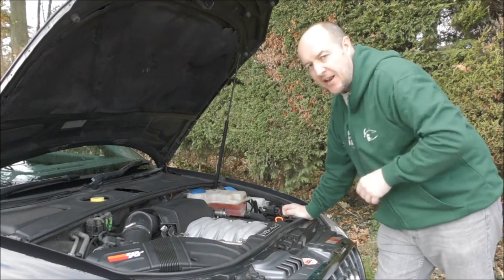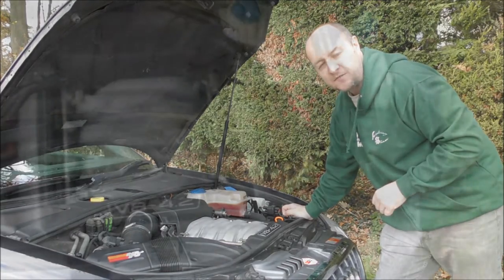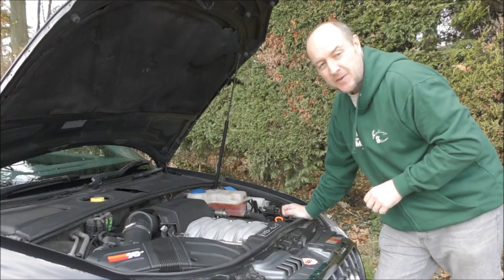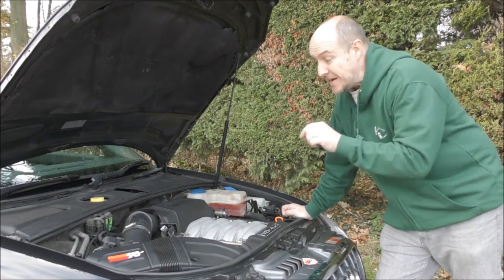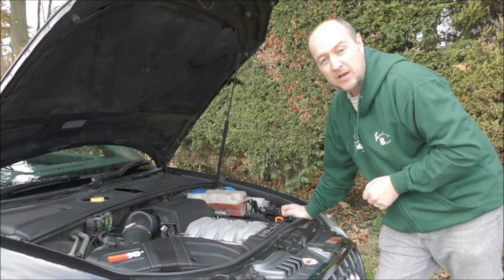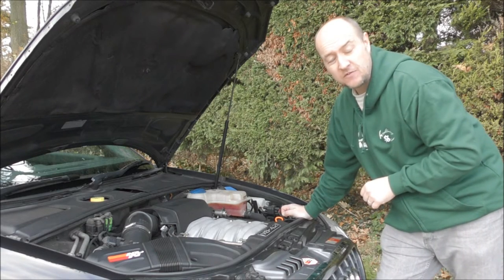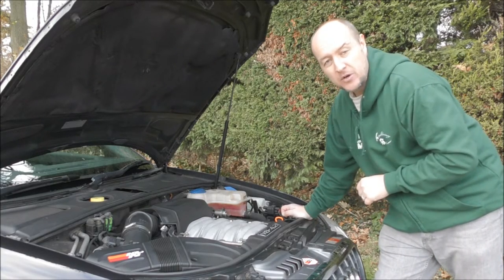Squeezed into this tiny little engine bay is this massive 4.2-litre Audi V8 engine. This develops 339 brake horsepower, but only 302 pounds-foot of torque. It is four-wheel drive, being a quattro, so it does propel you quite smoothly and pretty quickly. However, the top speed is a limited 155 miles per hour, with a 0-60 time of 5.9 seconds.